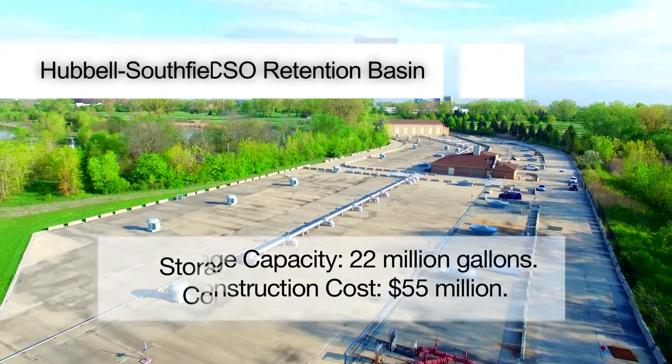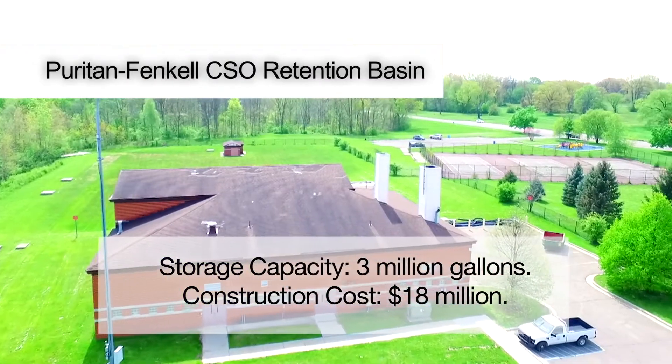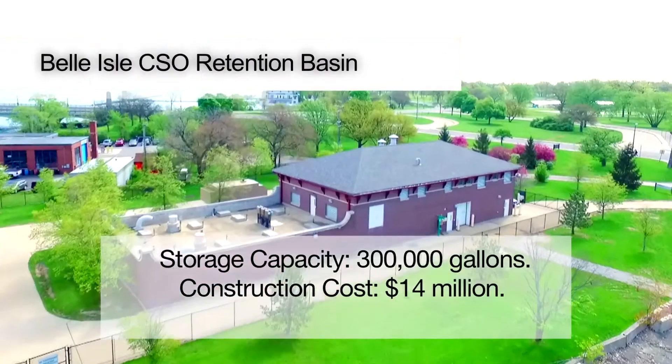At these facilities, the flow is either retained and treated and then discharged to the river, or it is screened and treated and discharged to the river.